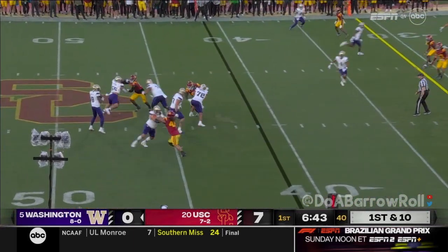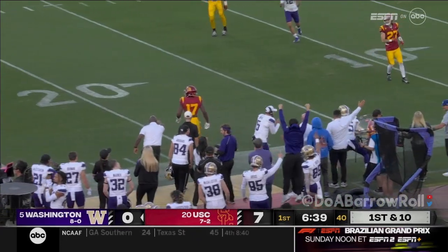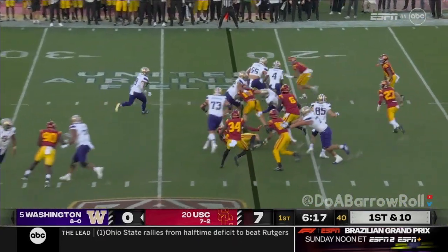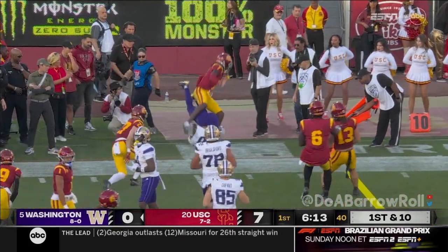Off the first down, they play with some tempo. Trojans rush three. Penix has time and delivers a beautiful pass. The sophomore Nebraska transfer tailback takes it on the pitch. There's a crease. And Nixon is knocked out.